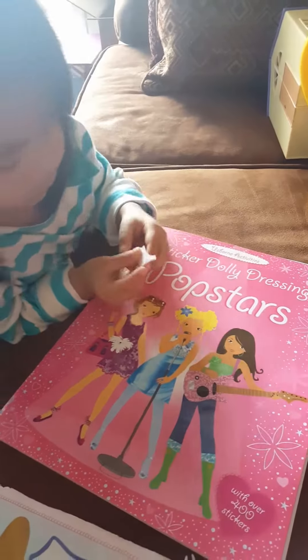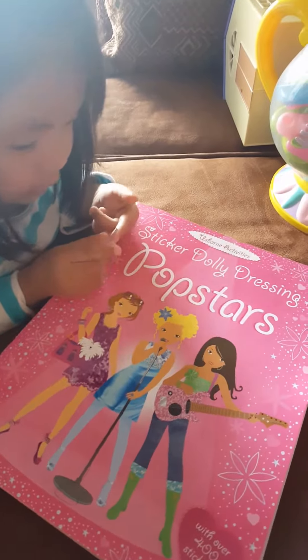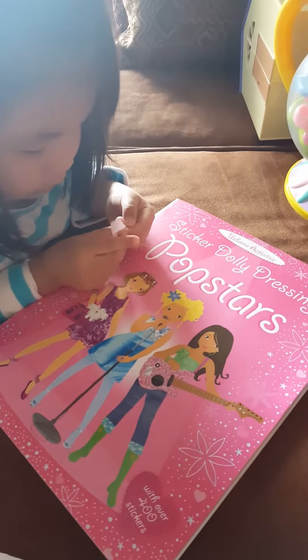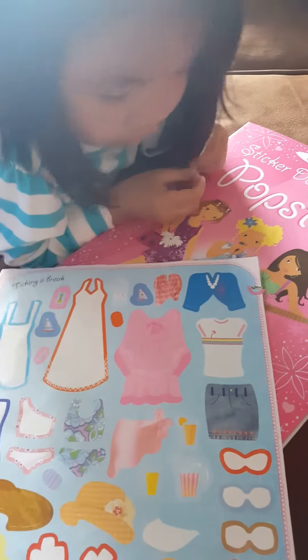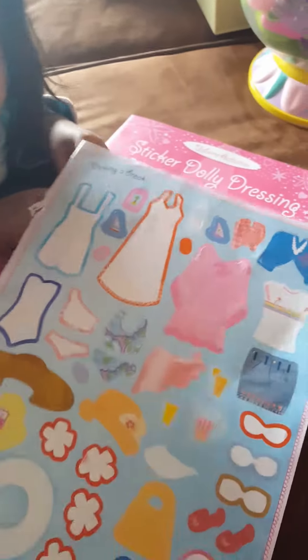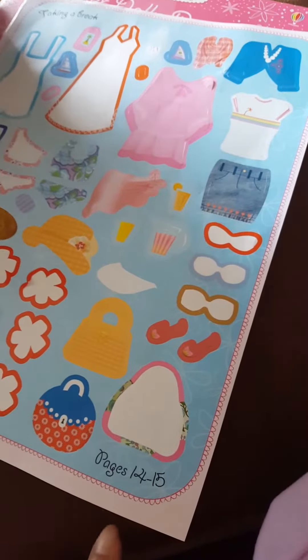Hey everyone, we have this Usborne Activities Sticker Dolly Dressing Pop Stars book. This has so many stickers — like 400 stickers — and you match them like this. It's like taking a break, and you can see the page at the bottom.